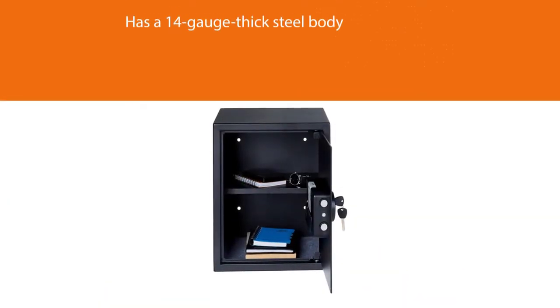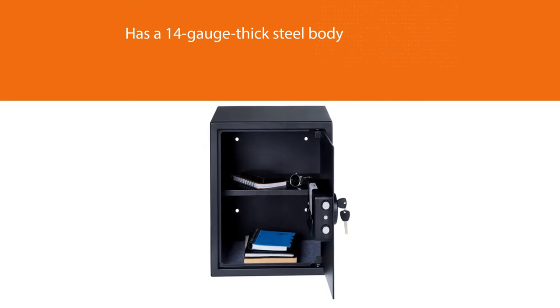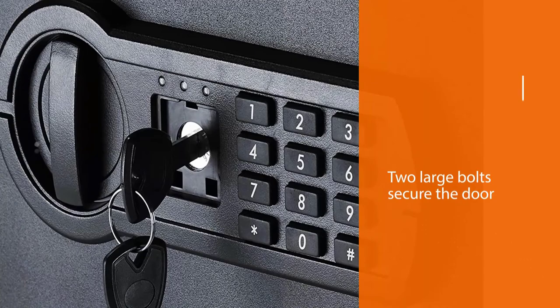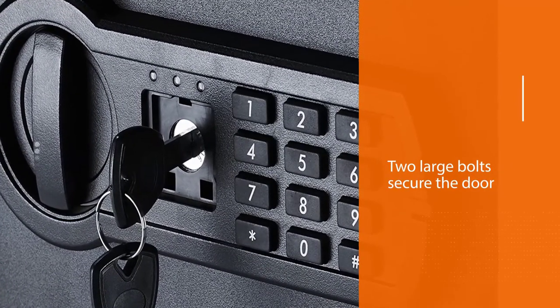A battery-powered digital keypad keeps the safe locked, and an emergency key serves as a backup in the event the batteries wear out. It's also available in larger and smaller models of 1.85 and 1.2 cubic feet.